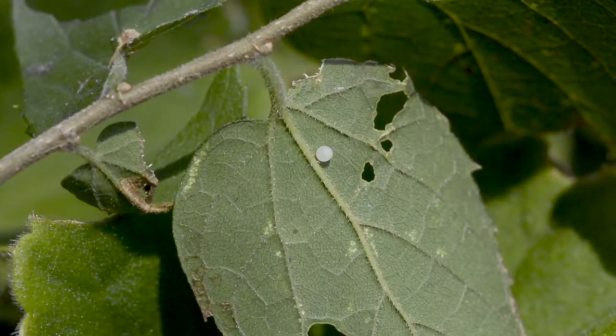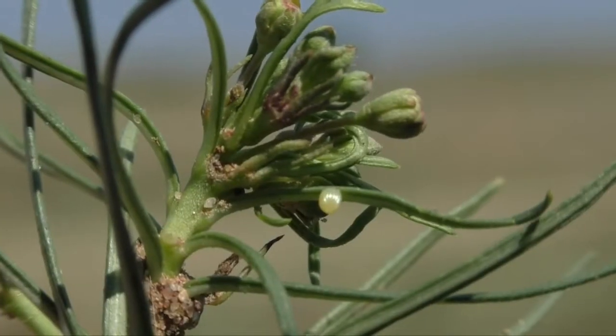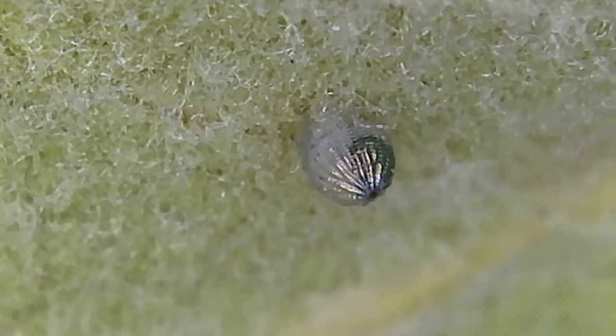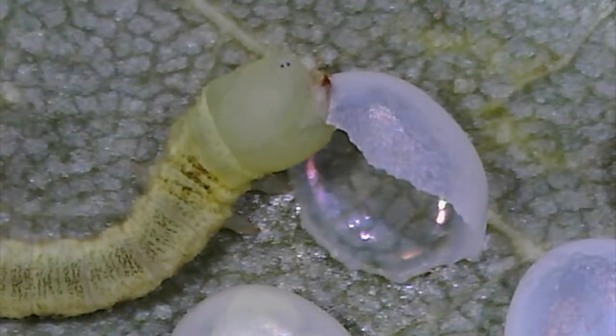Caterpillars begin with eggs. Mated butterflies lay eggs either singly or in large groups on certain food plants needed by each species. It usually takes the eggs about three to five days to hatch. The caterpillars chew out of their eggs and eat the egg cells to start their lives.